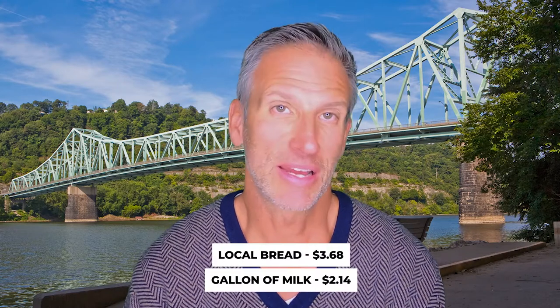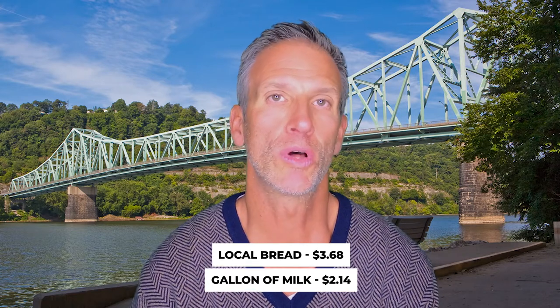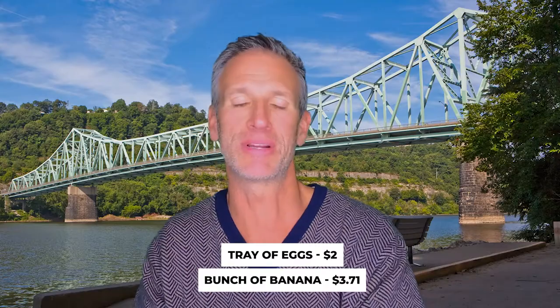Food and groceries are broken down well here. A loaf of bread is $3.68, a gallon of milk is $2.14, a carton of eggs is $2.00, and a bunch of bananas is $3.71. A lot of people put together a household budget, but if you really drill down, you might go this far.